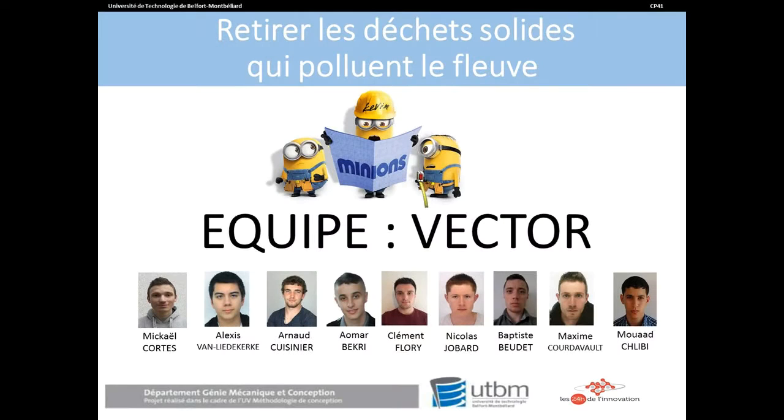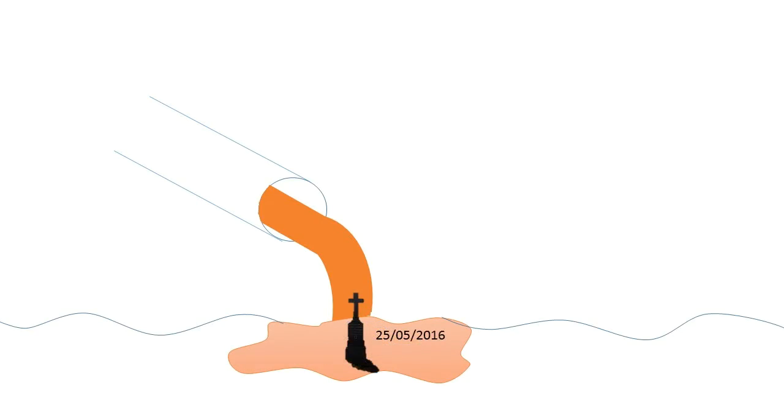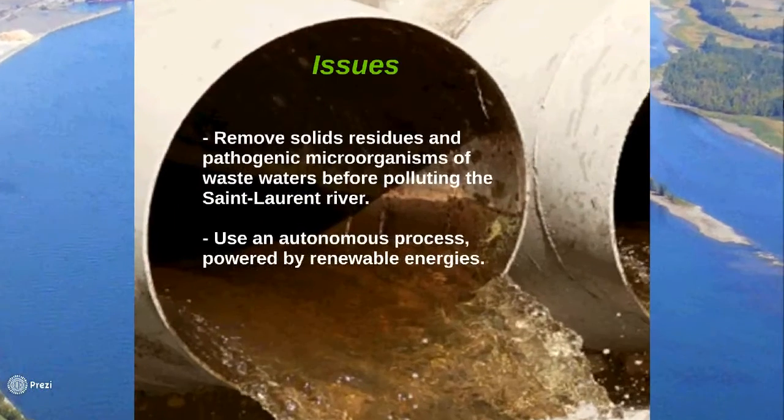Nowadays, a lot of wastewater is released in the central river when there is too much precipitation or not enough depuration stations. This water contains some solid residues but also pathogenic microorganisms which can be very harmful for wildlife and humans.